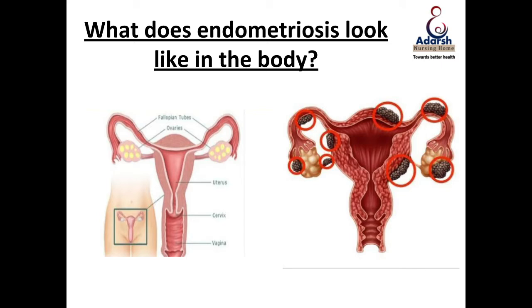How does endometriosis look in the body? On the left-hand side of your screen, I've put up a diagram of a normal uterus. You can see your uterus, the mouth of the uterus called the cervix, you can see the vagina, you can see the ovaries and the fallopian tubes.